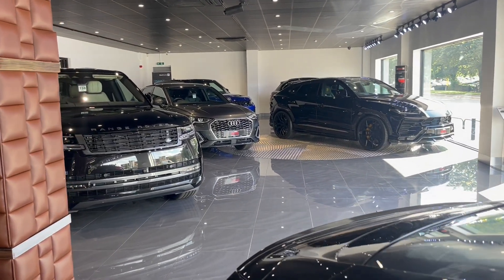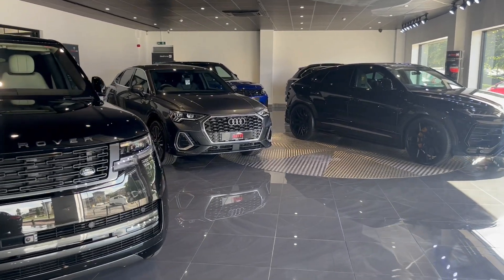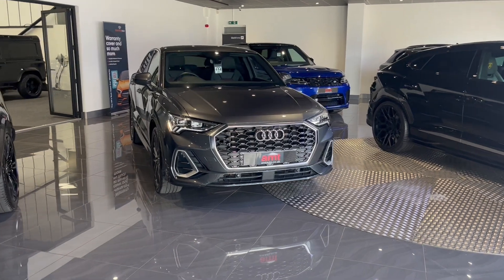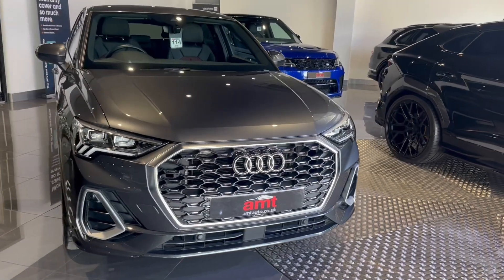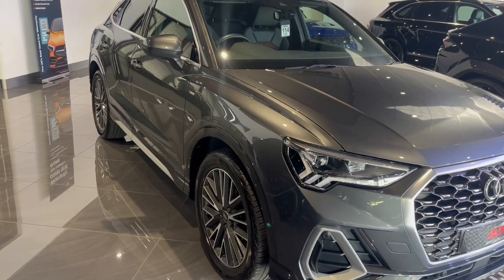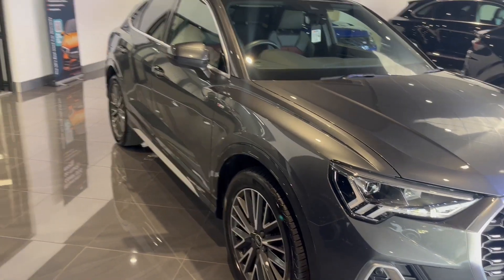Hello and welcome from everybody here at AMT Specialist Cars in Leeds, hope you're all well. We have an absolutely fantastic arrival for you today — this is the 2020 70 plate Audi Q3. It's a 1.5 TFSI S-Line Sportback, finished in this beautiful Daytona grey pearl paintwork, complemented with a half black linen interior with red accents.